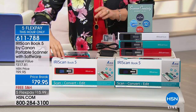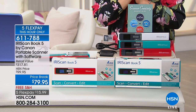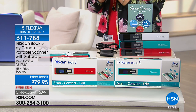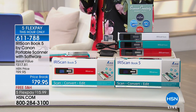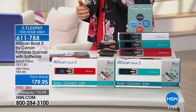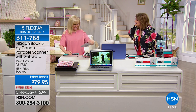We've got three colors for you: white, turquoise, and red. You're getting some software included as well. It's $15.99 on any credit card. The white is extremely limited, so if that's your favorite, please jump in as soon as possible. Item number 611-788 — the five flex expires at the end of this hour, so 31 minutes to take advantage of that.